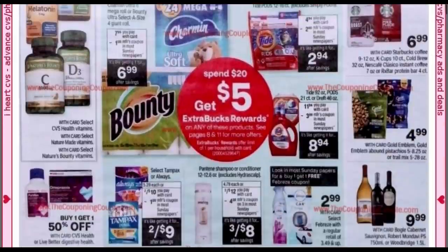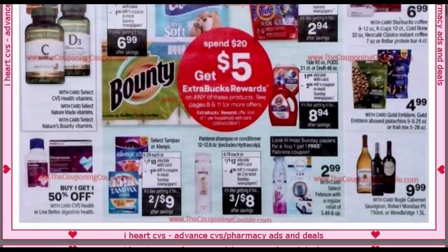We have a spend $20, get a $5 extra buck offer with some good products. The Tide Pods looks like we're getting a $2 coupon — we recently had a dollar coupon, so the $2 is back. We've also got Always, Tampax, Pantene, and Febreze included. Febreze products regularly retail at $3.49 and up; select items will be $2.99 each, and it looks like we're getting a buy one, get one free Febreze coupon, so you might want to grab some of those.